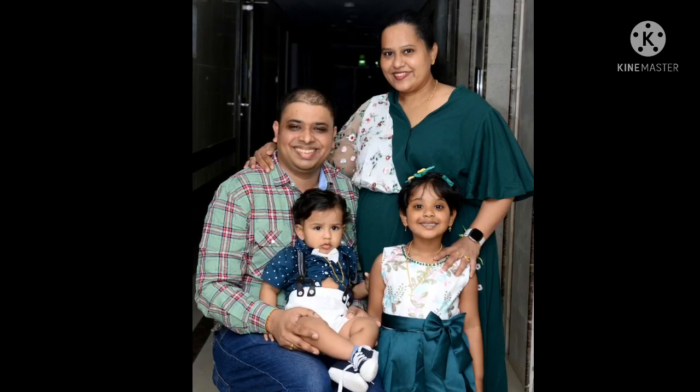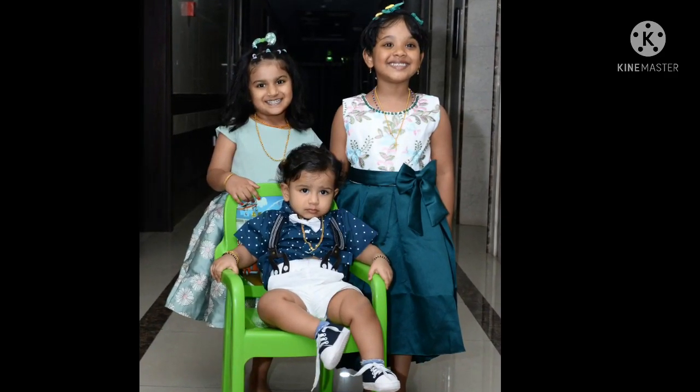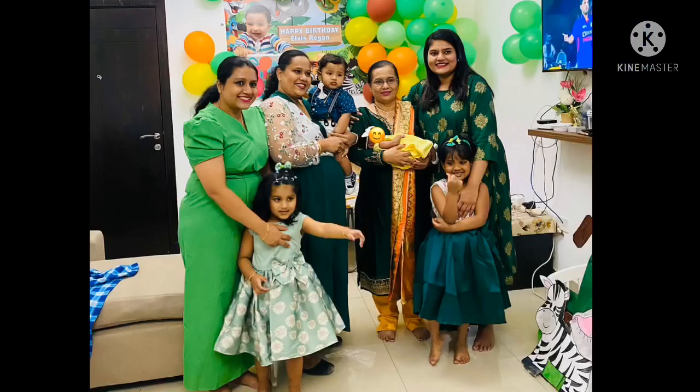These pictures were clicked by a talented photographer. If you're looking for a photographer for your event, let me know in the comment section and I'll give you the details.